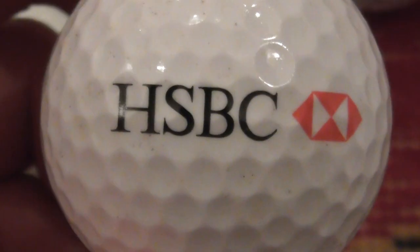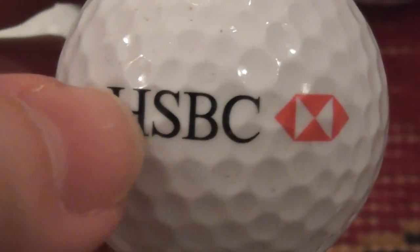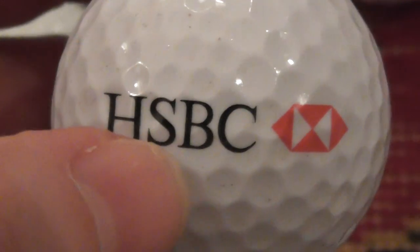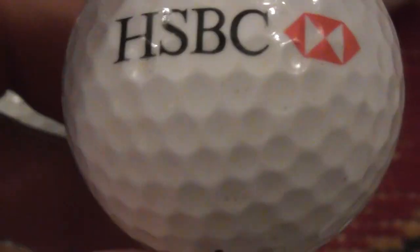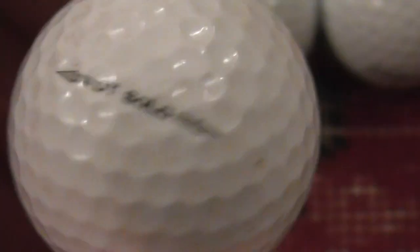Next: HSBC — the great big banking group. I presume that stands for something. I've got a feeling the H is something to do with Hong Kong — Hong Kong Standard Banking Corporation? I'm making that up, but it must stand for something like that. Very, very good condition — Titleist DT Solo.